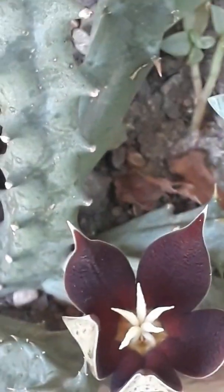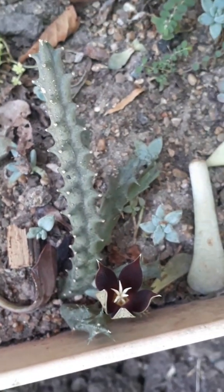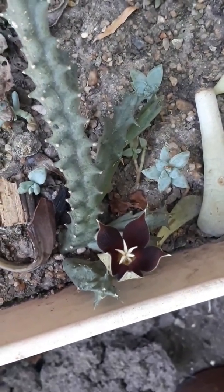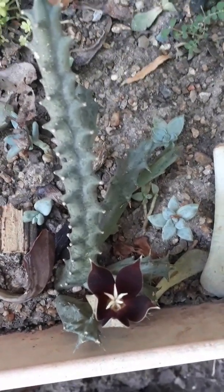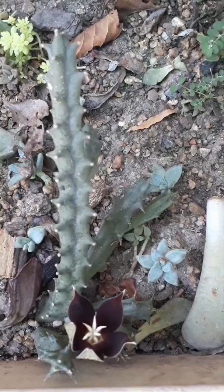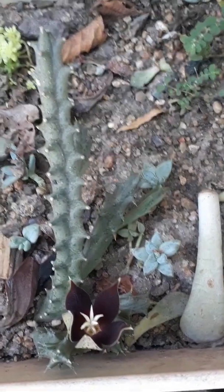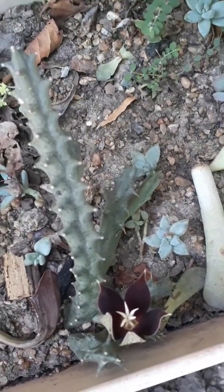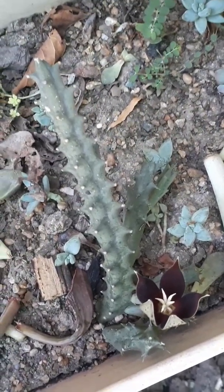Soy fanática de las huernias. Lamentablemente en julio tuvimos acá en la ciudad de Rosario fuertes heladas y perdí la mayor parte de mi colección. Pero poco a poco voy a ir recuperando todas las especies. Estuve desconectada por diversos motivos, pero ahora volví a full. Y voy a estar subiendo videos, ojalá te puedan interesar.